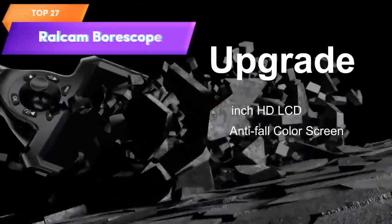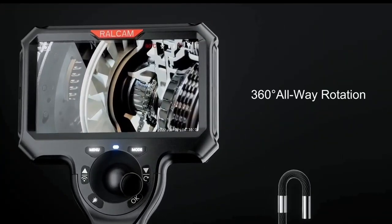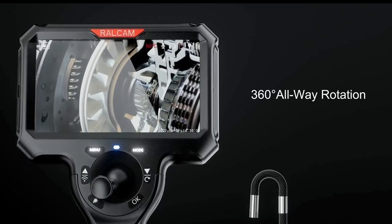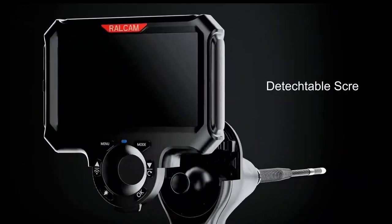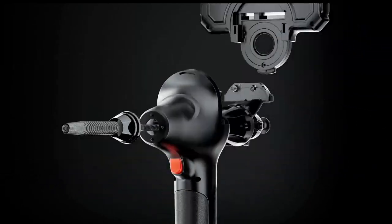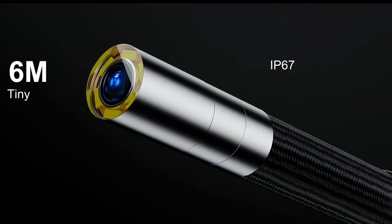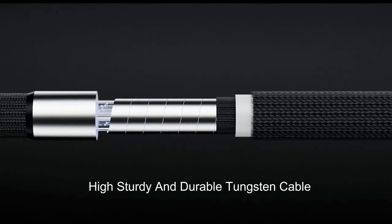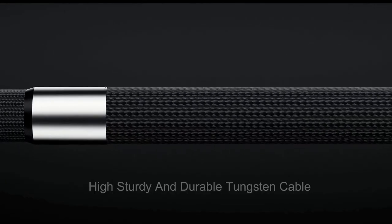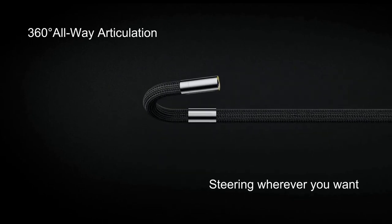Top 27 is an inspection camera with a 6.0-millimeter waterproof steerable probe that can rotate in four directions, providing a full 360-degree view. It has six adjustable LED lights and a one-megapixel camera that captures high-definition images displayed on a 5-inch IPS LCD monitor. It is easy to use and portable, making it a versatile and practical tool for automotive, industrial, and home inspections.